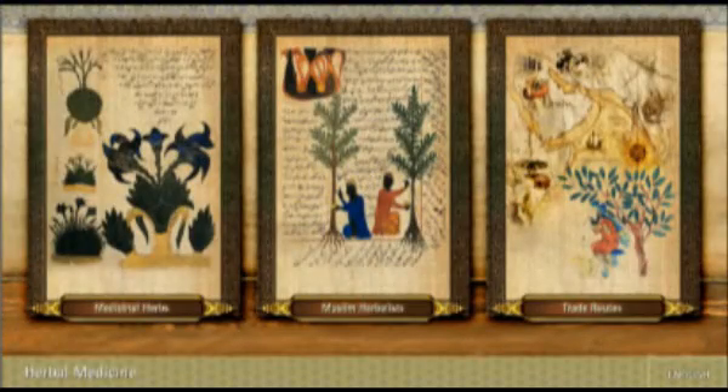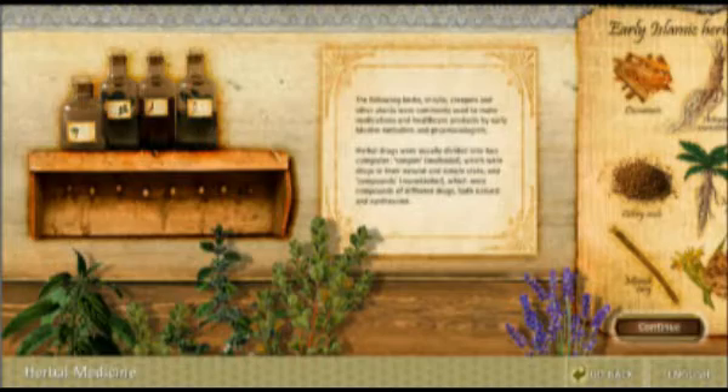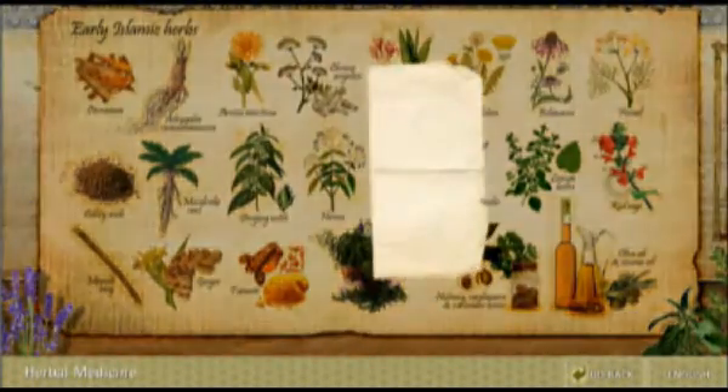Muslim scholars were knowledgeable in the science of herbal medicine. This touchscreen application emphasizes the role of Muslim scholars in the field and features a lexicon of medicinal plants and their uses.